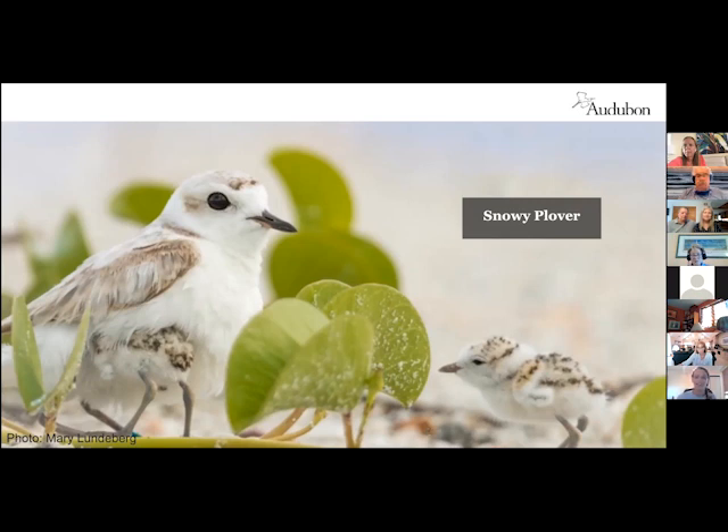This is the snowy plover — they are undeniably adorable. They're a very small shorebird, and as a shorebird that makes them solitary nesters. It's just a male and a female, and they defend a small territory of nesting and foraging habitat from other snowy plovers.